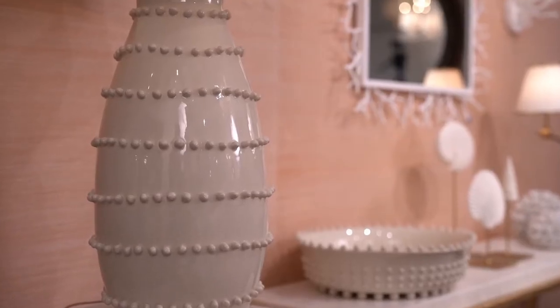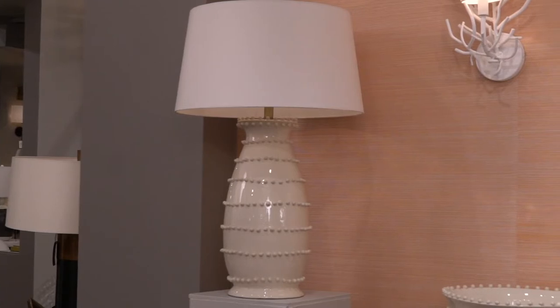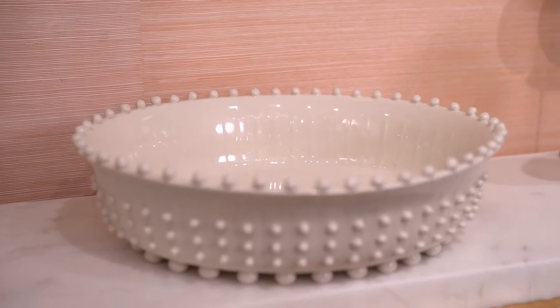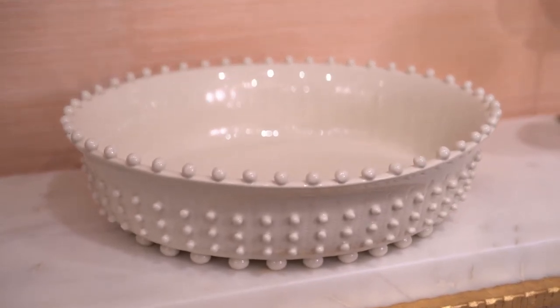The Spitzy table lamp is an elegant ivory crackled ceramic accented with hand-applied soft beads. Another piece of note is the Spitzy centerpiece done in the same ivory finish with soft hand-applied beads.